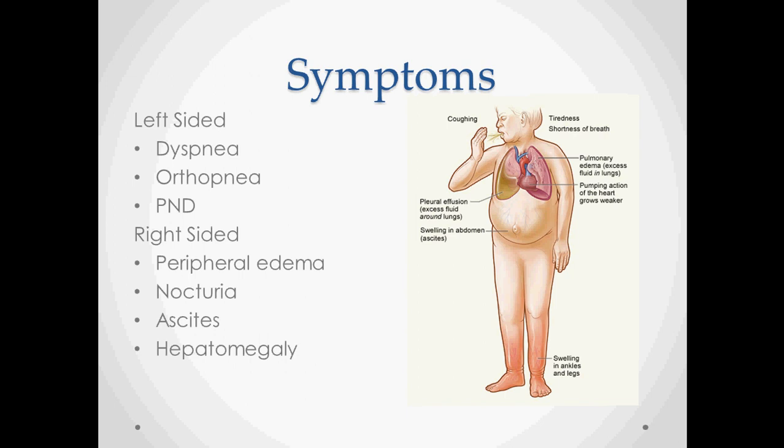Fluid building up in the lungs gives you dyspnea, orthopnea, and paroxysmal nocturnal dyspnea, which can also be seen in right-sided heart failure. Peripheral edema, nocturia, ascites, and hepatomegaly are all associated with right-sided heart failure, because blood is backing up in the body when the right side of the heart is not pumping properly.